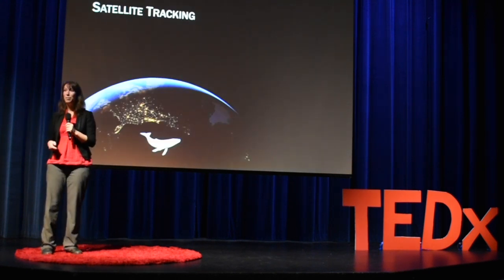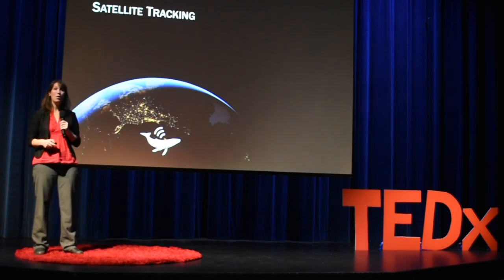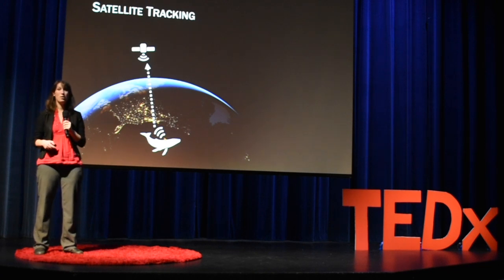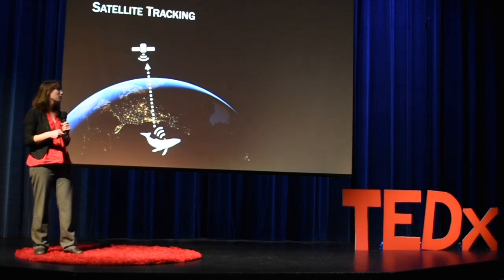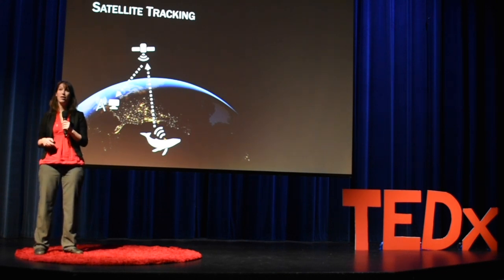So how does this work? Say we want a whale that's swimming around the ocean to be collecting data for us. We fix a satellite tag on it, which then communicates with one or more satellites up in Earth's orbit, and then that transmits information down to us on that animal's position at regular time intervals.